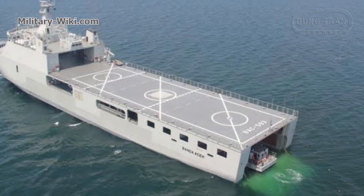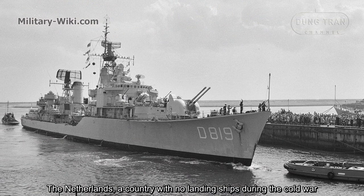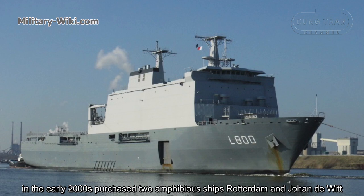In the last 20 years, European countries have experienced a significant increase in the number of landing ships. The Netherlands, a country with few landing ships during the Cold War, in the early 2000s purchased two amphibious ships — Rotterdam and Johan de Witt.